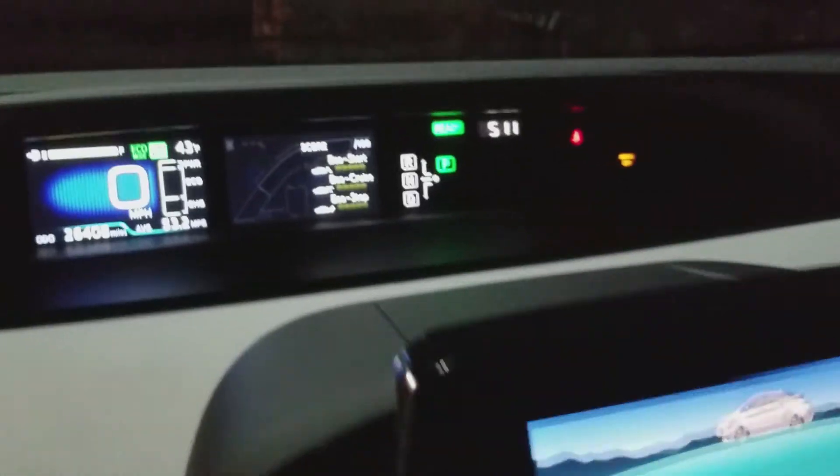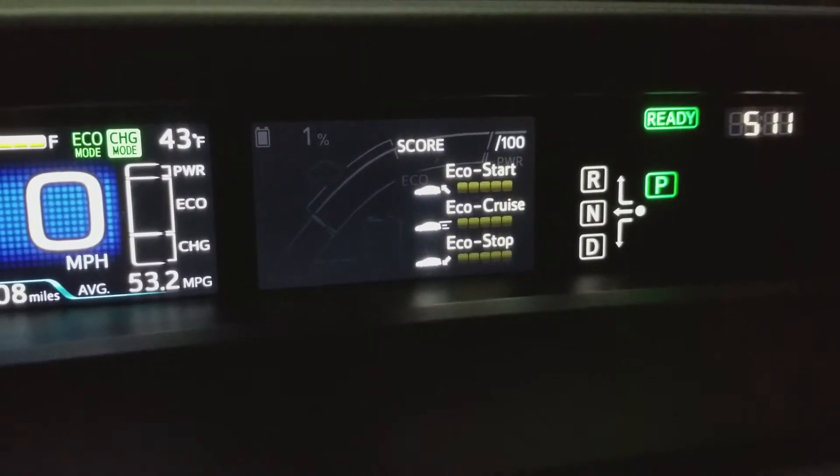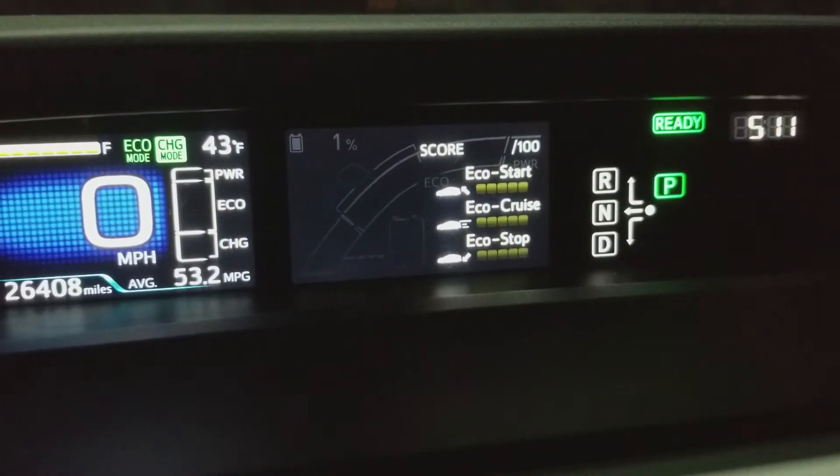And we're charging. You can see that I have 0% battery — now it's at 1%. Once I hit 79%, I'll begin filming again.